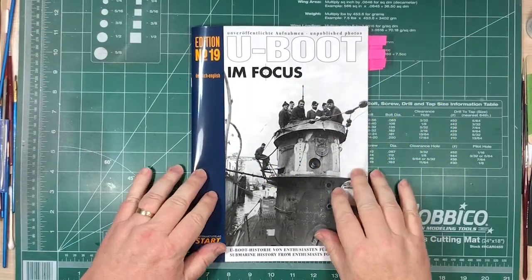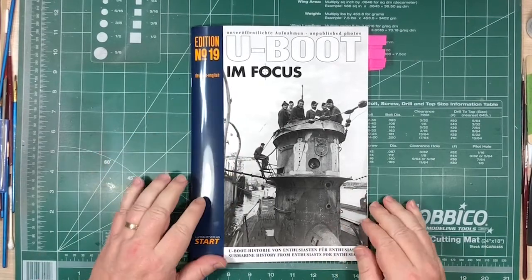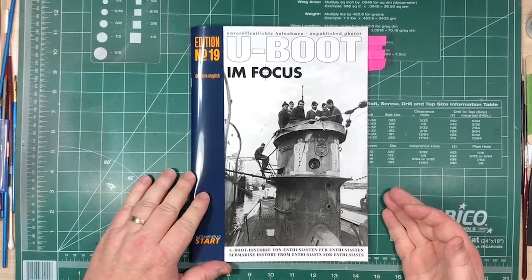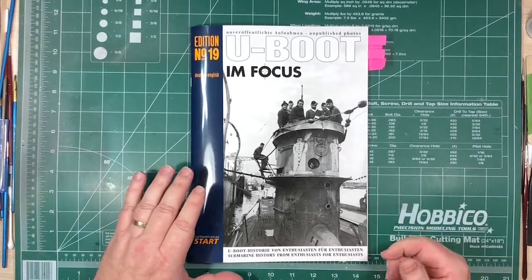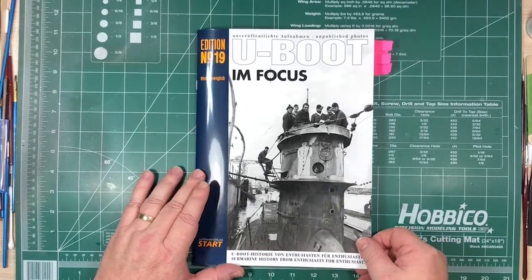This is edition number 19 of U-Boat Info in German and English. Basically, it's full of previously unpublished photographs. I'm not going to show you every single page, otherwise you won't buy it. I'll just show you some edited highlights and show you what's in here.